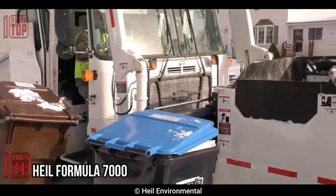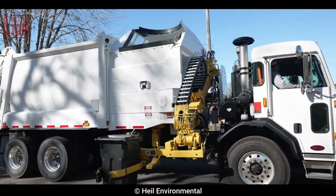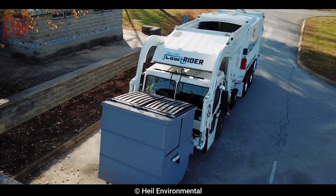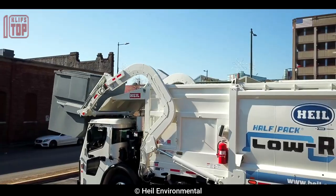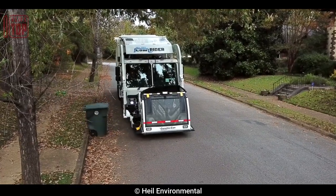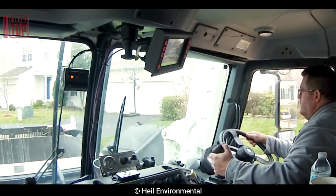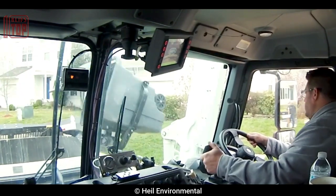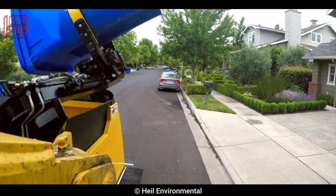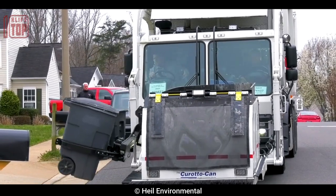Number 2: Heil Formula 7000. These garbage trucks are specialized vehicles used for collecting and transporting solid waste. They come in various types such as rear loaders, front loaders, and side loaders, depending on waste collection needs. They are typically described by their payload capacity, which can vary widely from a few tons to over 30 tons. The trucks may also have a gross vehicle weight rating that specifies the maximum weight of the fully loaded vehicle, including waste, fuel, and other equipment.